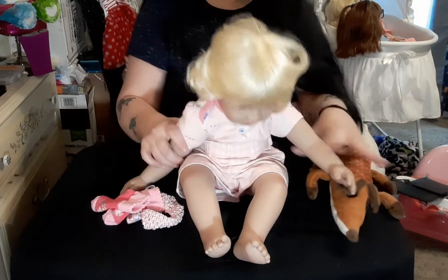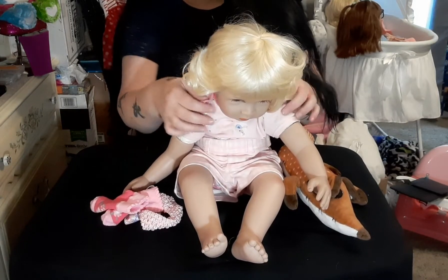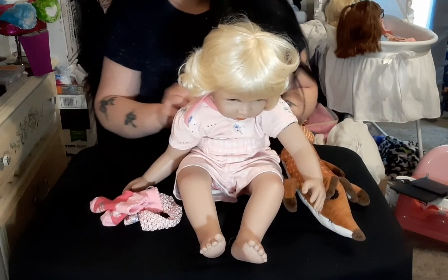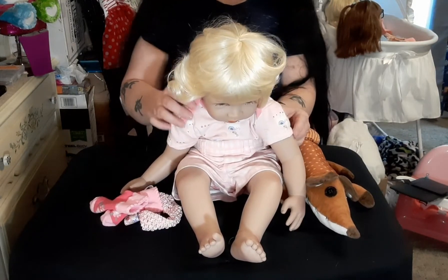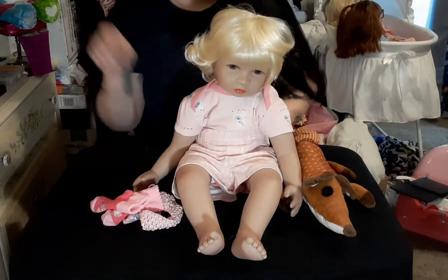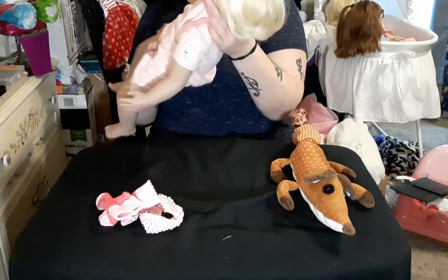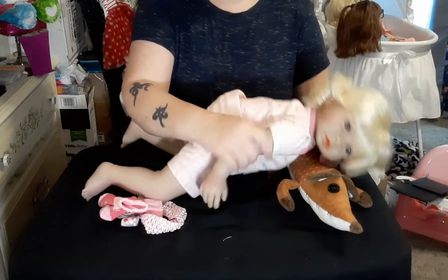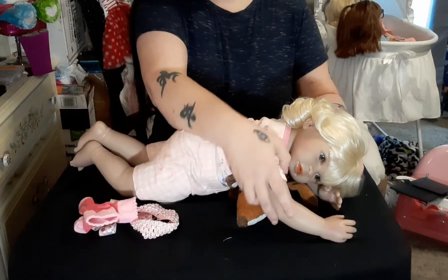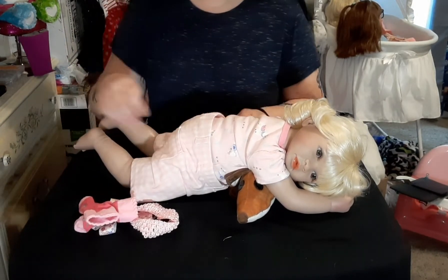Marnie is going to sit up — look at her go, yay! Good girl! I probably should have chosen something different for the outfit, but we're just going to work with it. I'm going to lay her on her tummy so I can pin the back of her shorts. Tummy time!